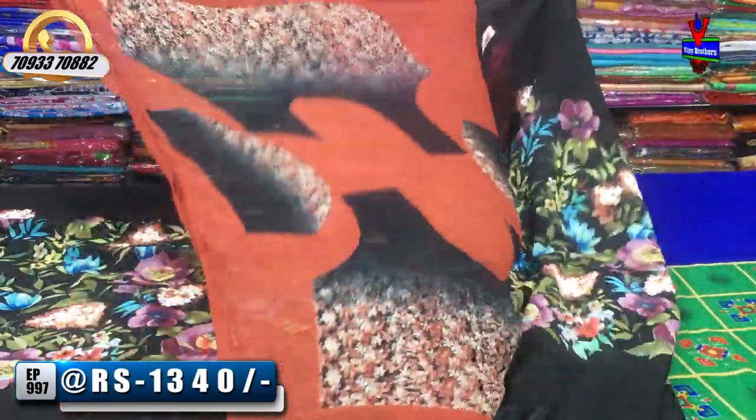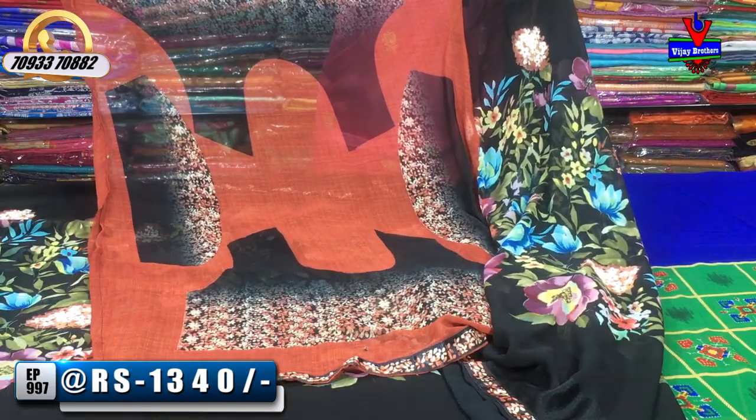This is a blouse with two sides neck parts. We also have a cover for the hands part. This style is a little designer concept.